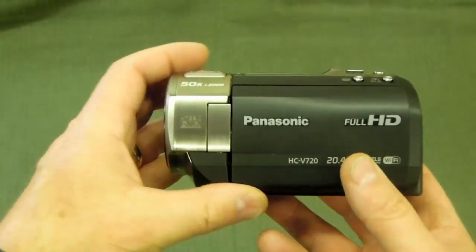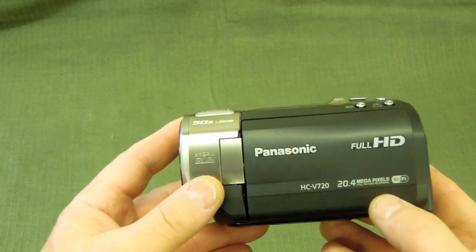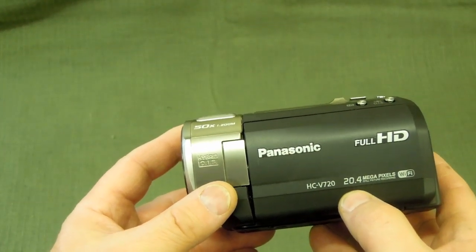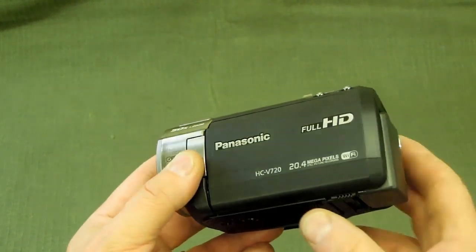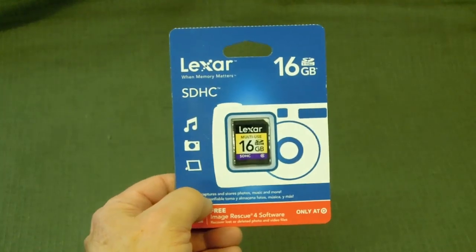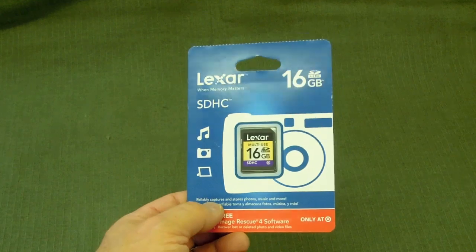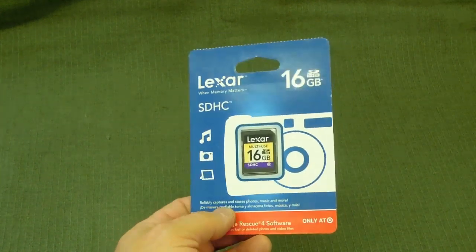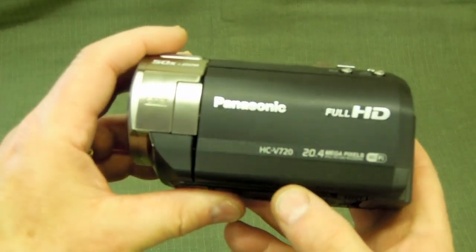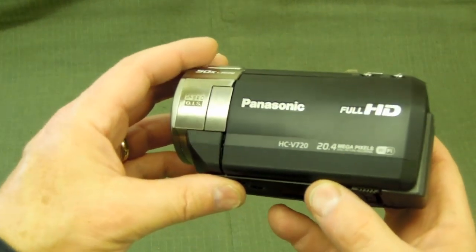One note about this camera: it doesn't have any built-in memory. You can buy a version called the HC-V720M which has a built-in hard drive, but this camera doesn't — it records only to an SD card. So I had to pick up a couple of SD cards. My wife got them at Target — these happen to be 16 gigabytes, and she paid around $16 each for them. Something to note: there is no built-in hard drive on this particular camera.